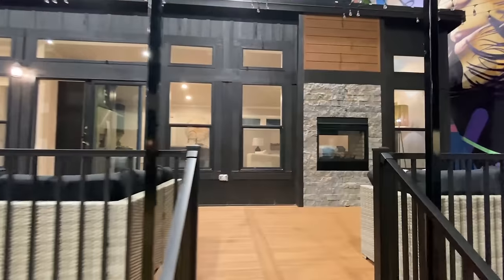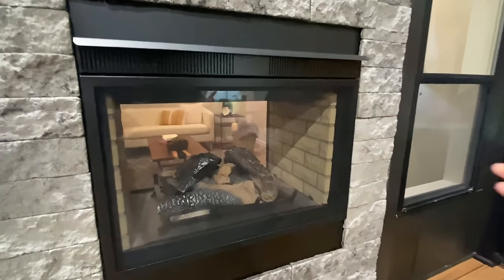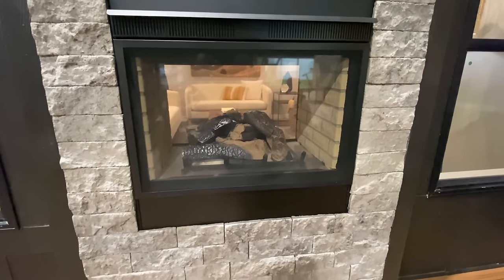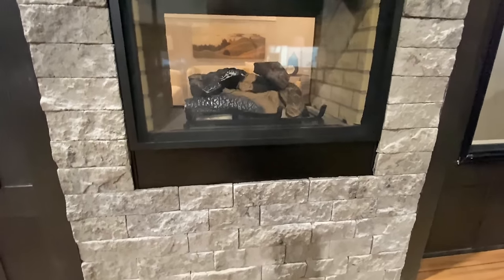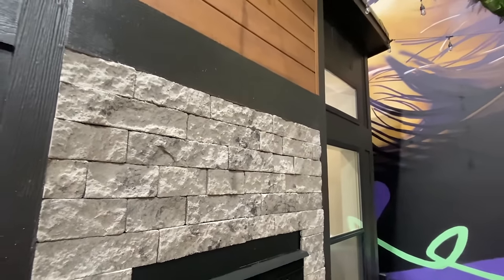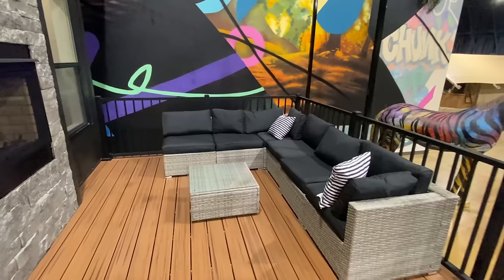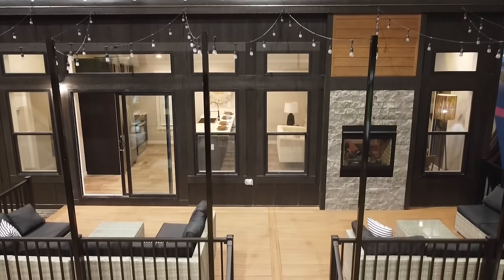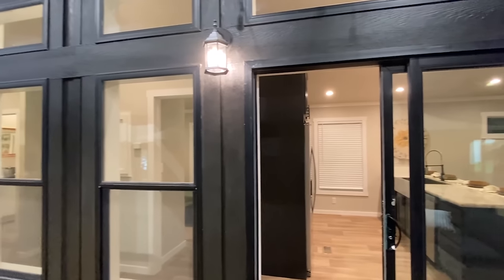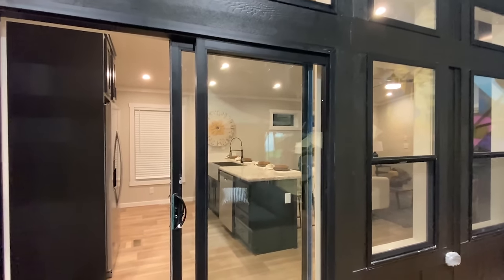I want to get up on this porch and show you this — look at this fireplace. It's basically a double-sided fireplace: you have it from the inside and you have it out here on the porch as well. The outdoor furniture is already set up. This could definitely be your primary residence, but it would also make an amazing vacation home. It's set up perfectly.